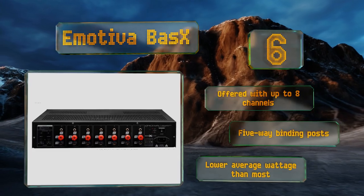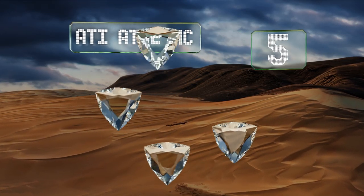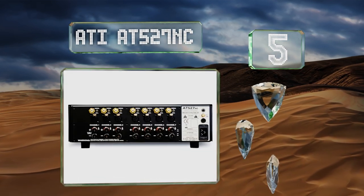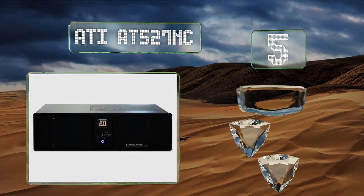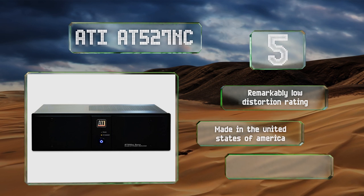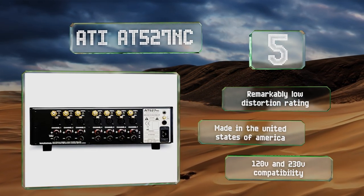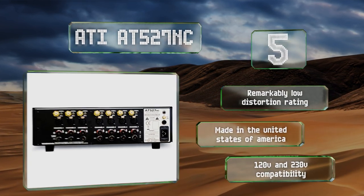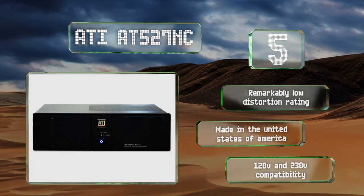Halfway up our list at number five, one of the rare Class D models that garners the praise of experts, the ATI 80527 NC is able to drive large setups without gobbling up tons of energy or creating too much wasteful heat. An intelligent power-on system lets it come to life without harmful current spikes. It features a remarkably low distortion rating and 120 and 230-volt compatibility, and it's made in the United States of America.